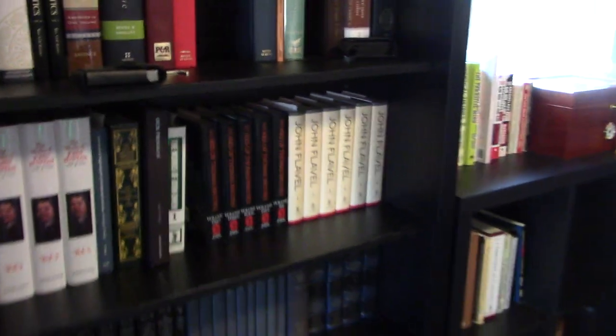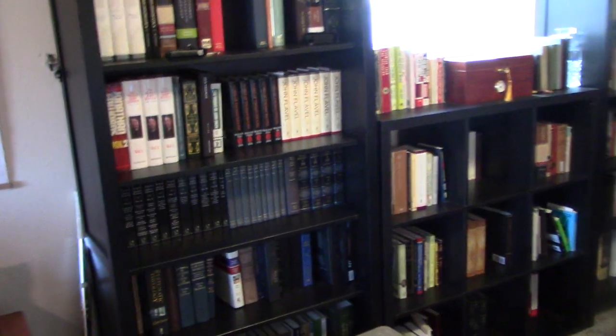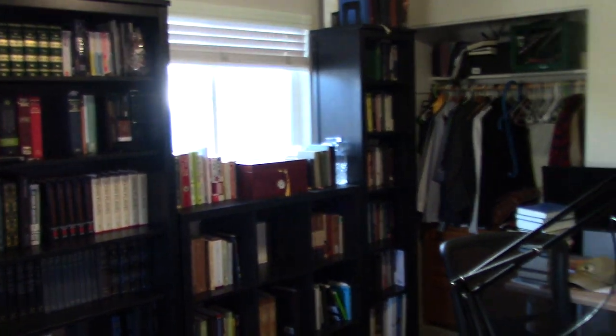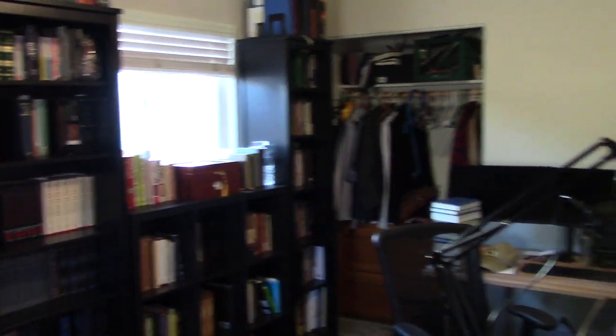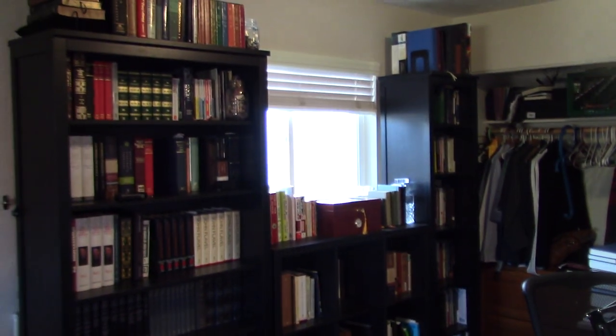So let's do a zoomed-out view of the whole office, which like I said is in my bedroom so don't feel weird. There's kind of a winter closet which we don't use because it's Arizona and there's not really a need for it. I've got my computer set up there and my shelves.